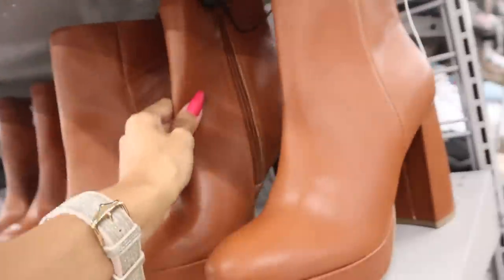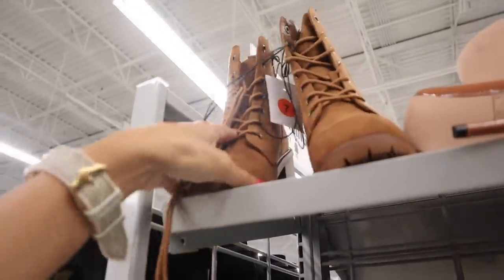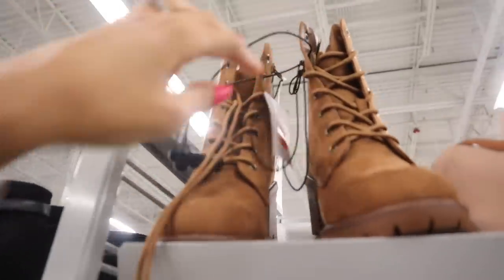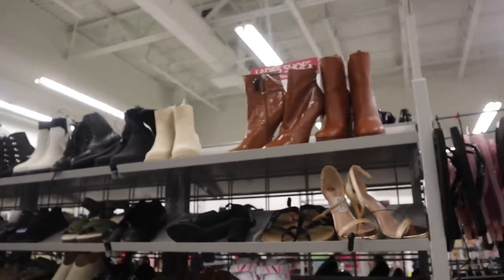If you like this one it'll give you a lot of height — only $28. But look at these brown boots that tie up — are you kidding me? It will give you a lot of height and it looks easy to walk in, which is always important. A little bit more than the others at $27, but there's more to look at on this side.